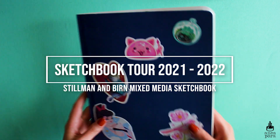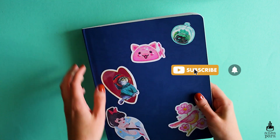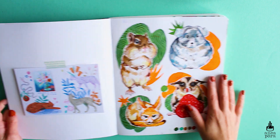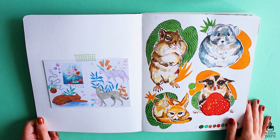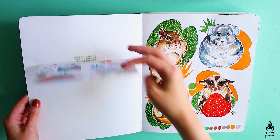Hi guys, welcome back to my channel. If you're new here, my name is Zanka and I do art and illustration related videos, so if you're into that make sure you subscribe and check out all the other videos on my channel. In today's video I'm sharing my sketchbook which I've used for over a year — I started using it in 2021 — and you will see a variety of paintings in it.